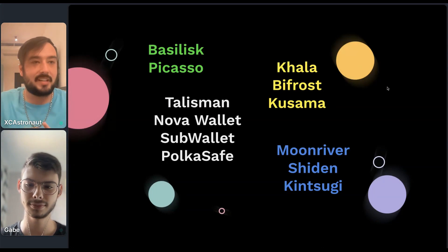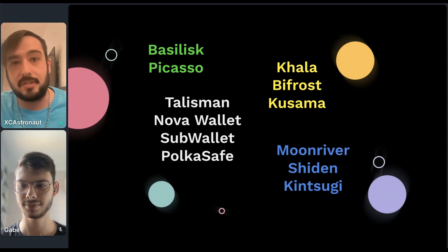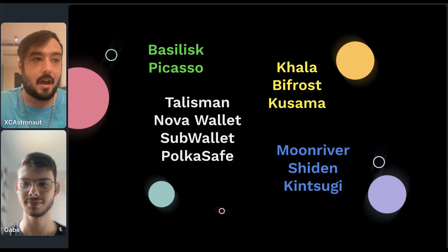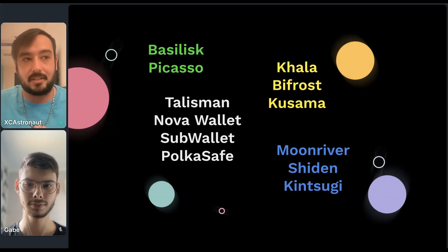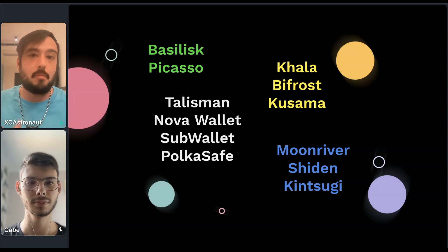It's really, really powerful. The main thing here is that while we showed a UI demonstration of using Saturn to interact with an application on Tinkernet, you can also see there was a call to Basilisk. We now have everything set up with Picasso as well. Currently, individuals can actually utilize Saturn to manage and navigate their assets — navigate across Basilisk, navigate across Picasso — through this one UI, through this one multi-sig.